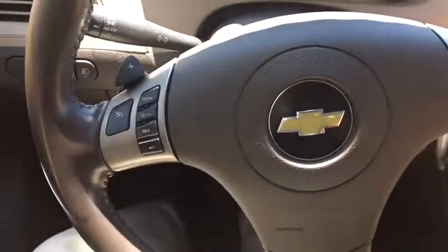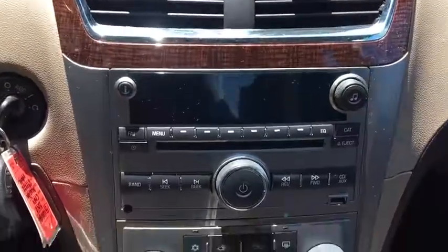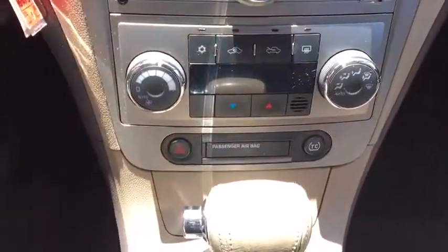This vehicle offers reliability and good looks at a great price. So come in and take a test drive today. I'll see you next time. Bye.